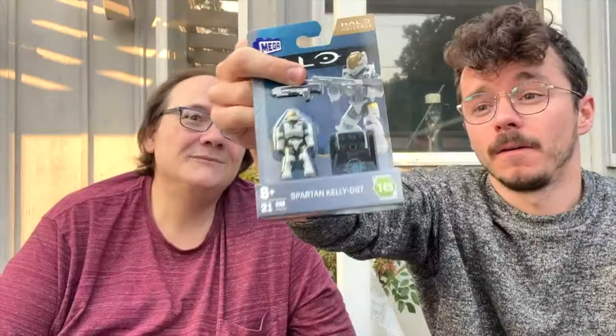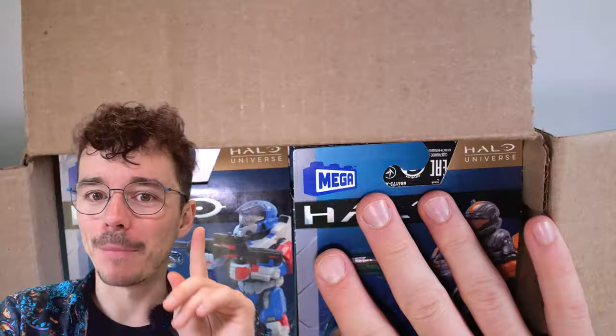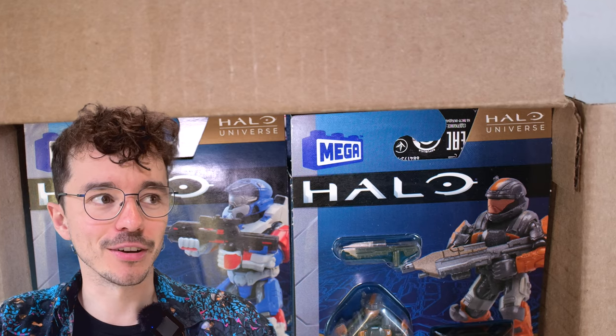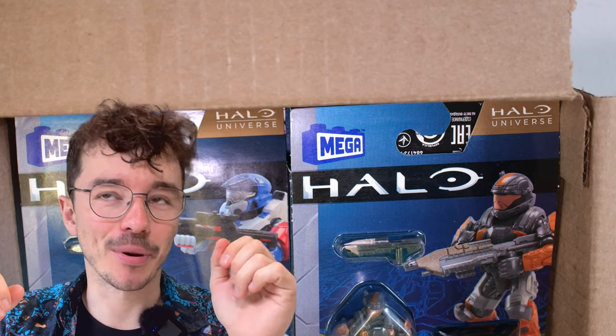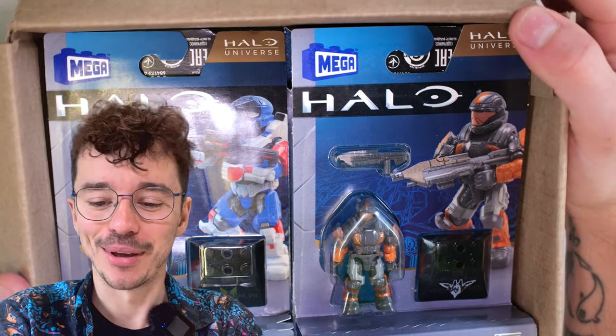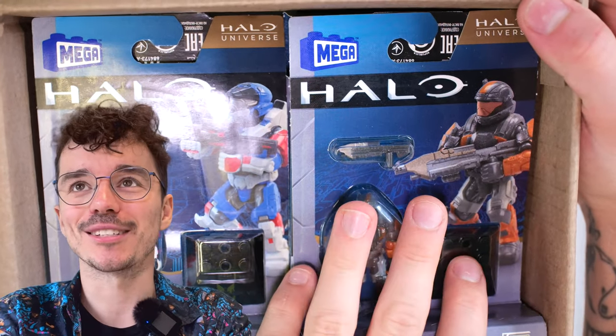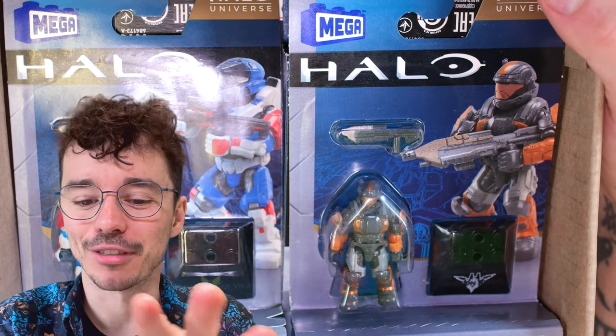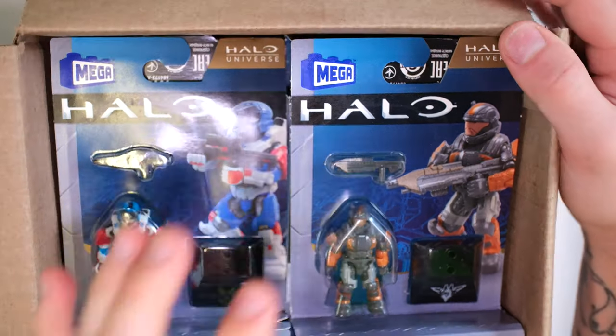We did a little random draw and exchange of figures, and then disaster struck. My bag was actually taken — I left my bag outside and it disappeared without a trace. Inside were my AirPods. RIP my poor AirPods. But the biggest loss by far was Halo Heroes Series 16. ODST Hudson was in a different bag so I still have him sealed, but everything else was lost. And now we've got a full series again.